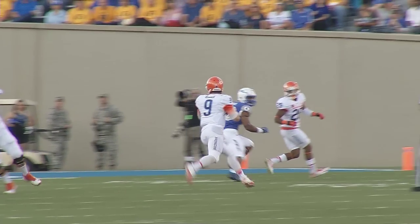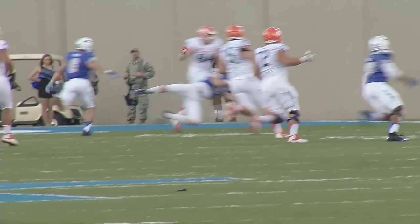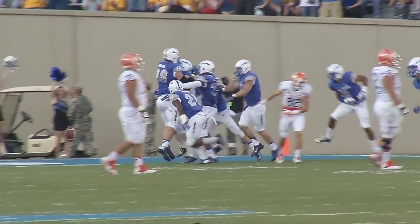We needed a big goal-line stop there. It was the first play out of the gate, and he kind of rolled out of the pocket the other way and tried to throw it across his body. I was saying get in front of him and make a play. I was on his low hip the whole time, hoping he would try to force it in there, and he did.